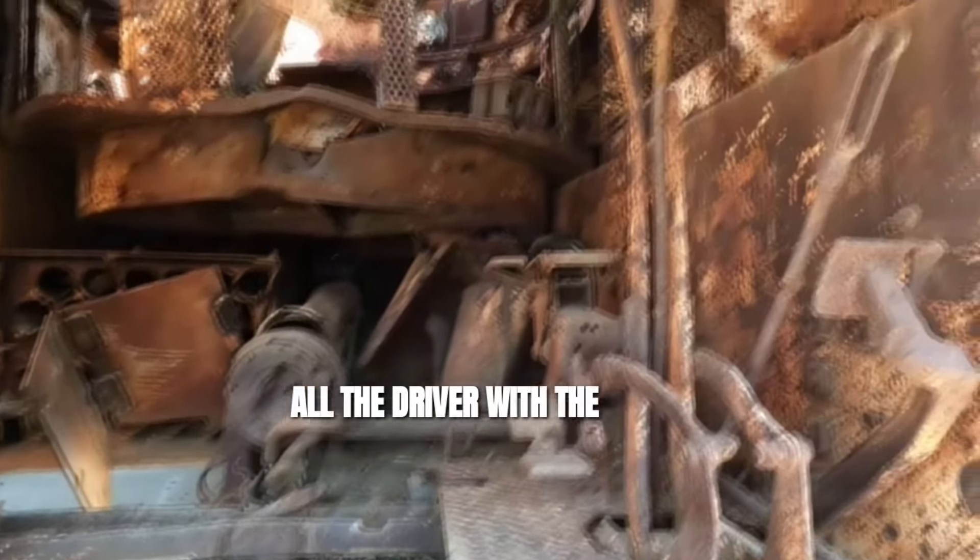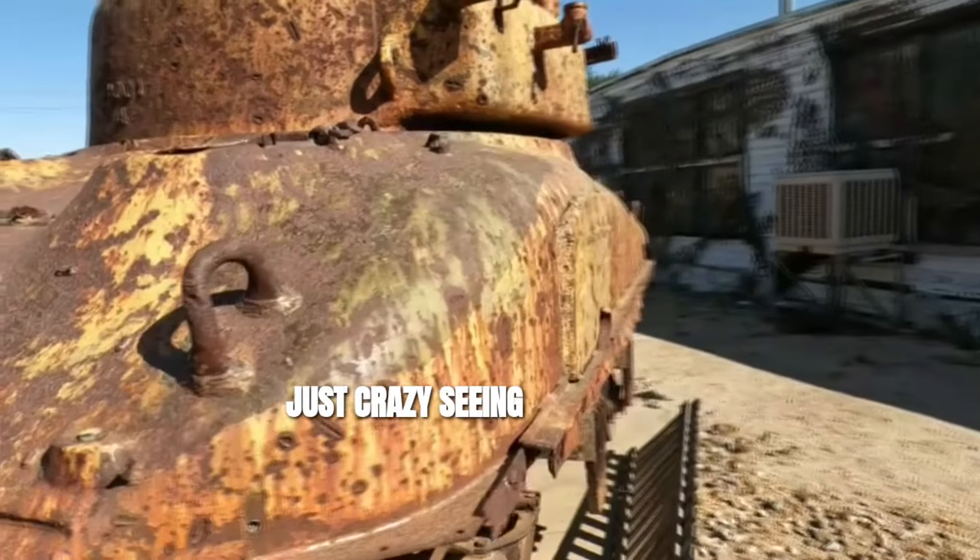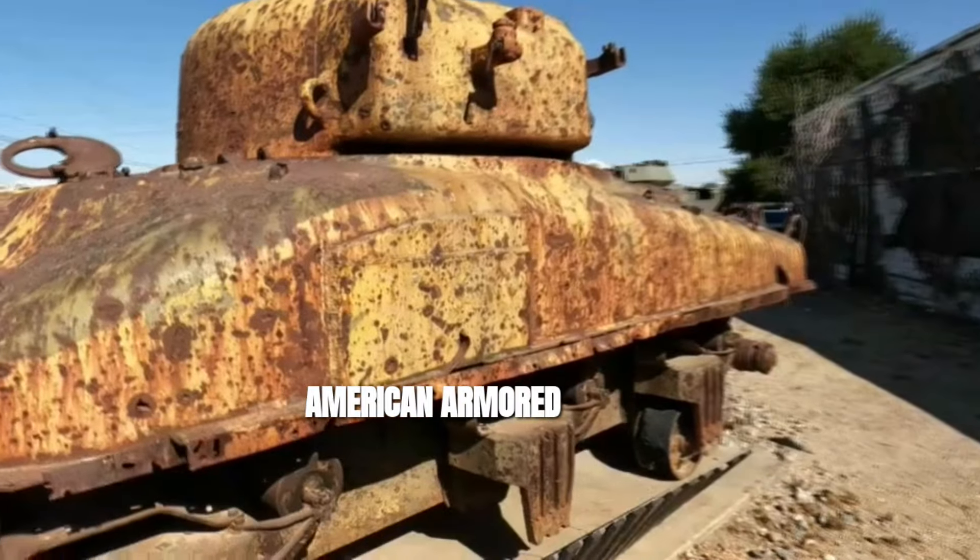The driver with the gears. This is crazy, seeing this piece of American armored history.